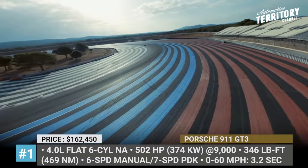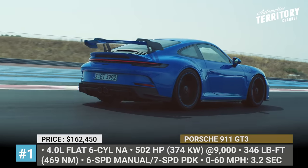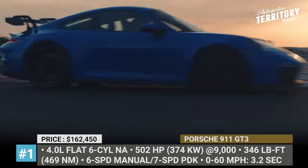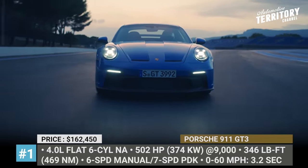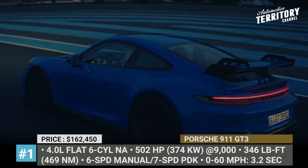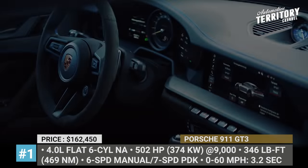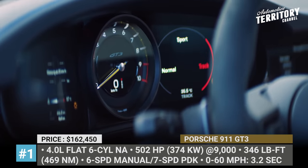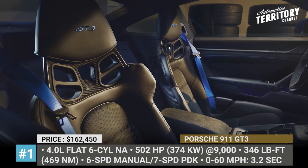These changes allow an increase in downforce by 150% at 124 mph. Instead of the usual McPherson strut, the GT3 arrives with a double wishbone front suspension borrowed directly from the 911 RSR Racer. The 4-liter naturally aspirated 6-cylinder gets a mild output bump to 503 horses and 346 pound-feet. With a PDK, 0-60 acceleration is now possible in 3.2 seconds, while the Nürburgring lap time is shaved off by 17 seconds to 6 minutes and 55 seconds.